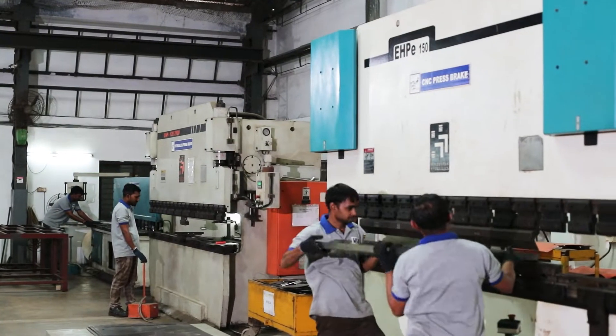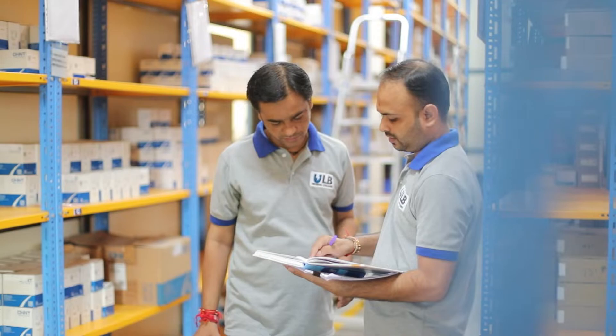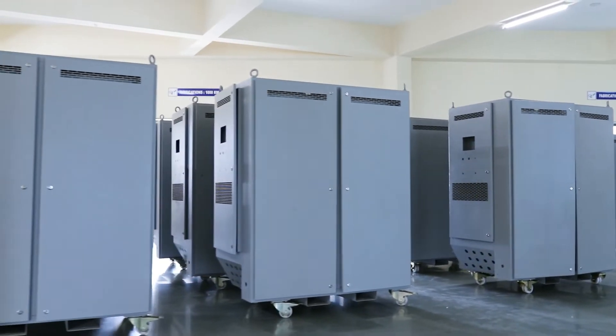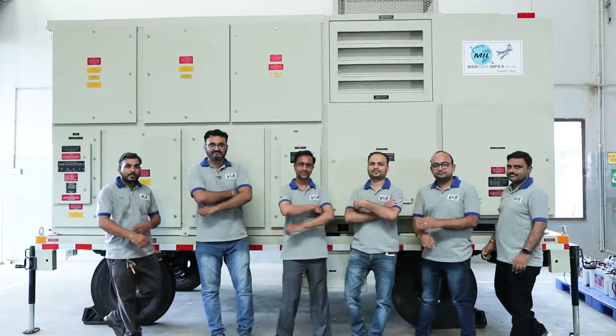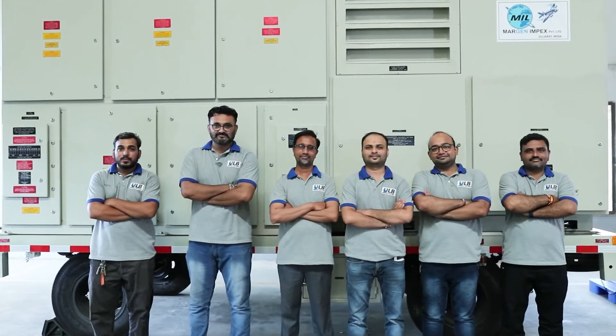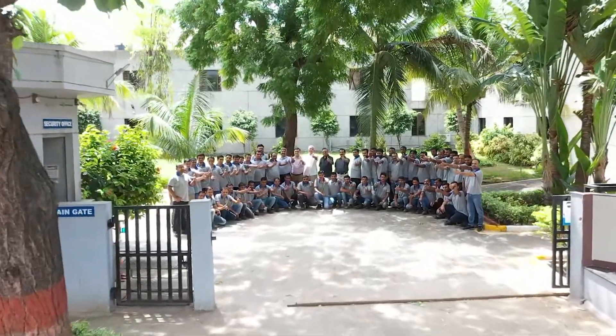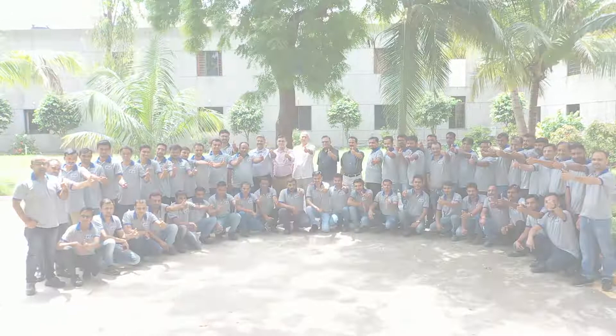Our collaborative working philosophy brings out the best in every team member, making our products one of the most compact designs, giving us an edge over the competition. At Margin Impex, by providing critical test equipment to the power generation industry, we help to keep the lights on and power running for the most critical and vulnerable section of the population.